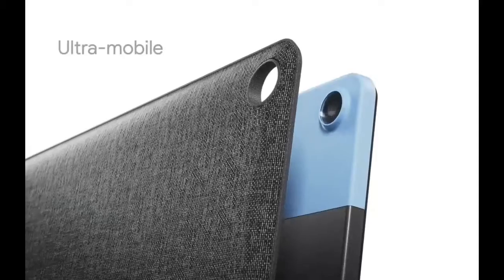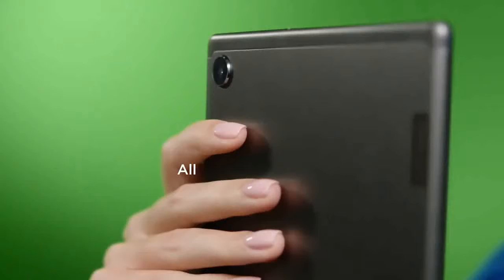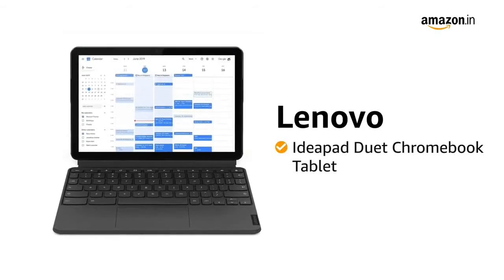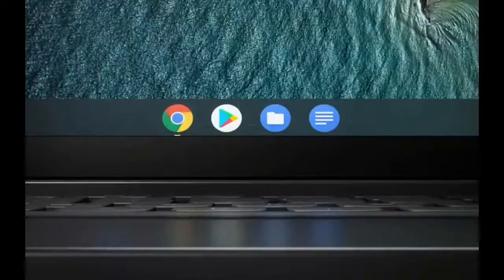First, it is perfect for gaming, so you have to watch the video if you want to purchase a perfect device for you. So let's get started. In this list, the first tablet you get is the Lenovo IdeaPad. This tablet is a Chromebook tablet, and you also get a keyboard with it, so you can also use this tablet as a laptop.